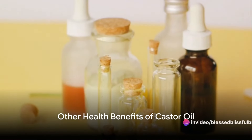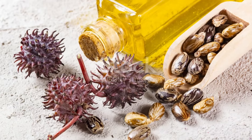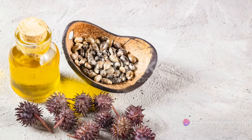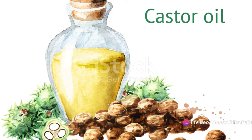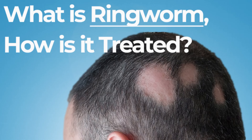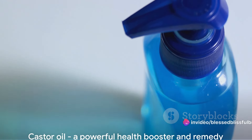The wonders of castor oil don't stop there. Beyond its impressive effects on skin and hair, castor oil has a host of other health benefits. One of its less commonly known advantages is its ability to provide relief for joint pain — the anti-inflammatory properties of ricinoleic acid can alleviate discomfort and reduce inflammation in the joints, making it a natural remedy for arthritis and similar conditions. Castor oil also possesses potent antifungal properties, making it an effective treatment for conditions like athlete's foot and ringworm, as well as a preventative measure against fungal infections. Its antimicrobial attributes can also ward off bacteria and viruses. Clearly, castor oil packs a real health punch.